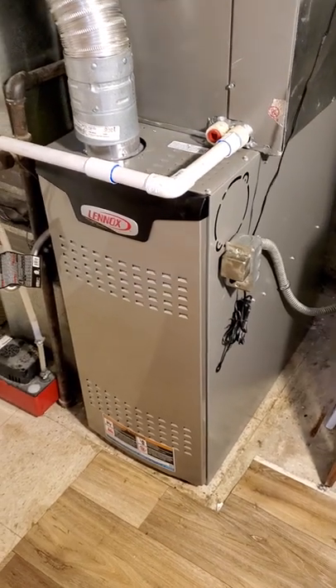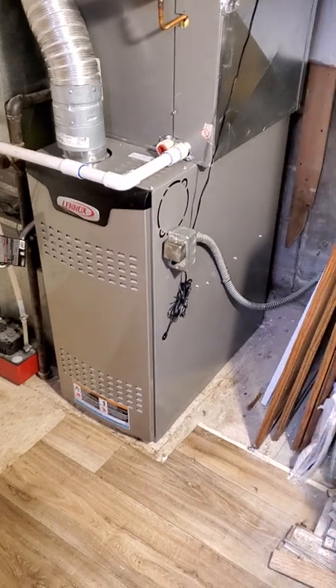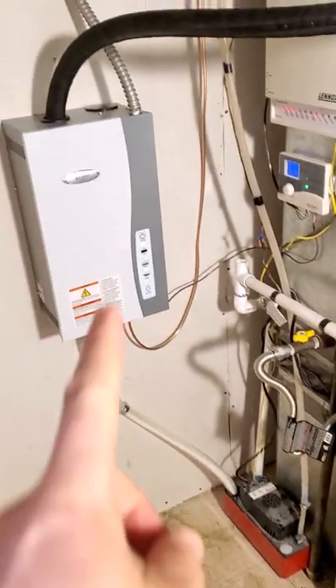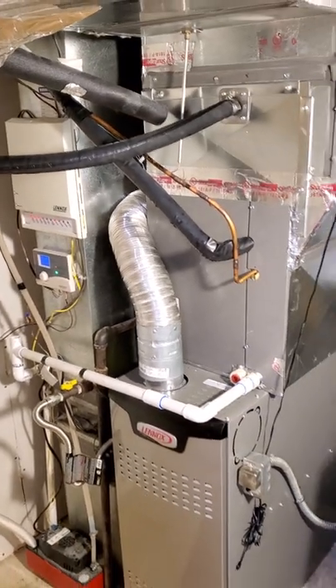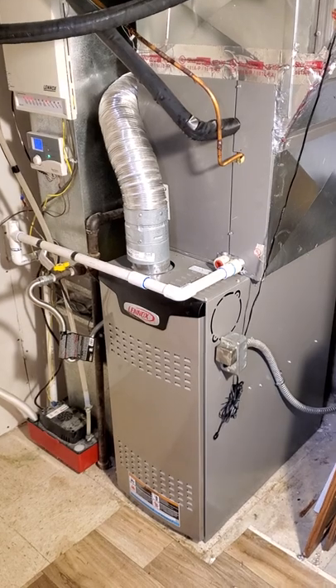Just over the weekend we had our blower and our furnace go out. It was a 17-year-old unit so we had to replace it. This is our new one, and this is a humidifier we added as well, just to help keep the house a little bit more humid and not so dry.